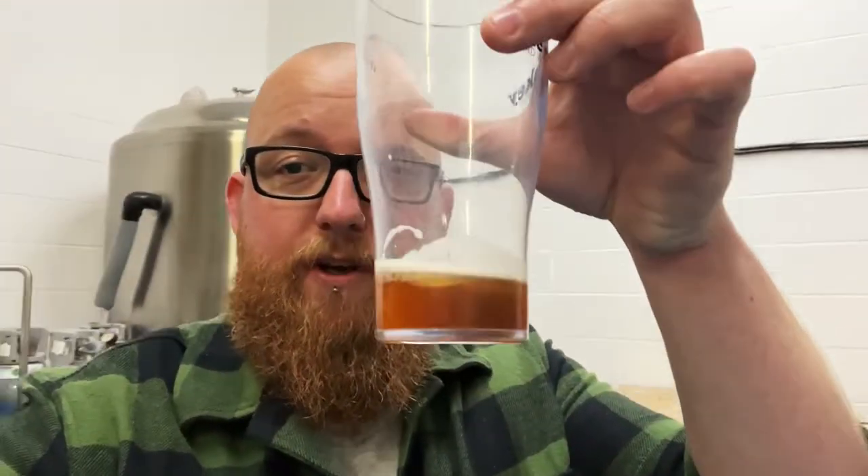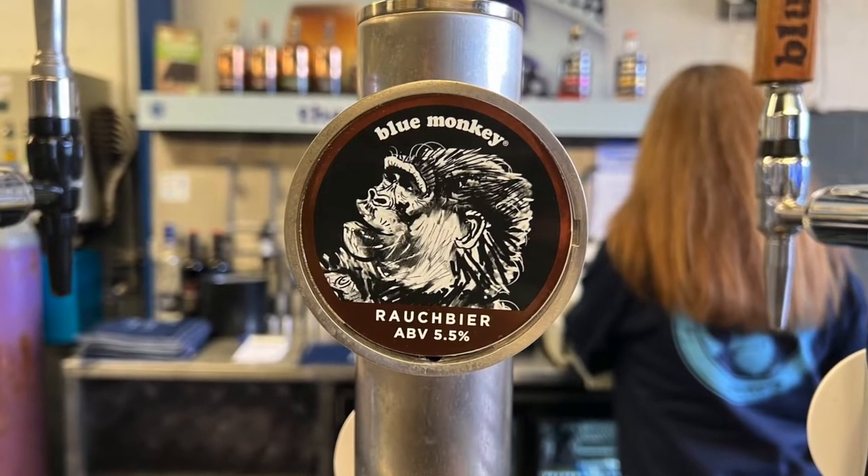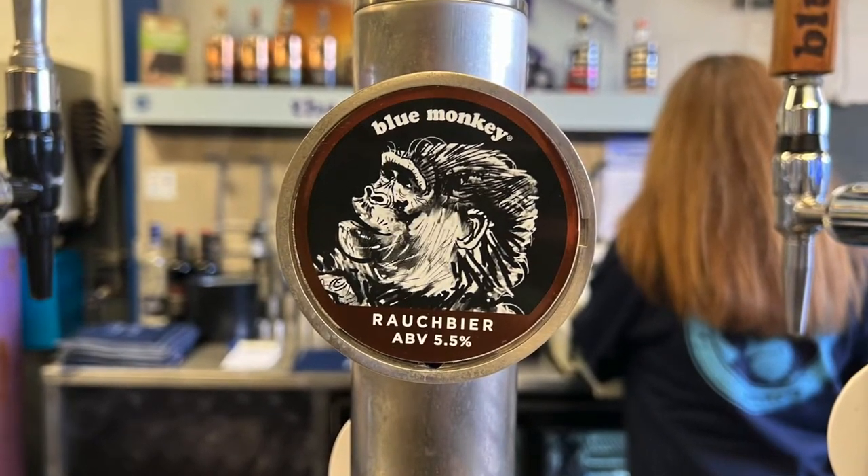Right then, I am in the illustrious Blue Monkey canning room. First beer of the day - I nearly drank it, it was a pint. This is a 5.5% Rauch beer, so a smoked German-style beer, made - given it's October - for the first time.